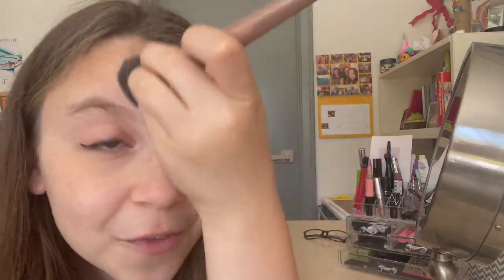After blending concealer it looks so much better. It looks a little yellow right now, but we're going to fix that with powder. I use the MAC Studio Fix powder — I've had it forever, it's very old. I use a blending brush to get a little powder and blend it over the concealer to set it. Powder also helps dry out oily parts of your skin, so I put a little on my nose and forehead too.